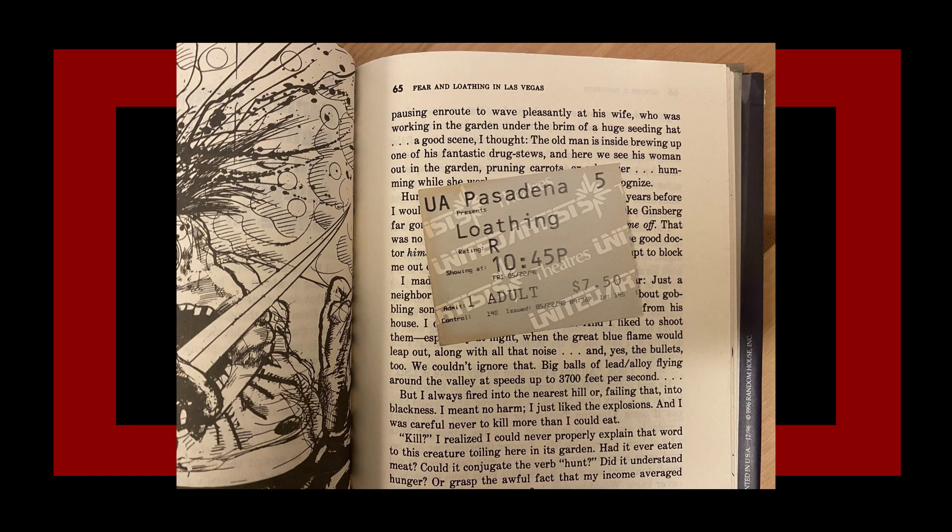Bought a used copy of Fear and Loathing in Las Vegas and found an old movie ticket from the film's opening day in 1998 inside. That's pretty cool. The person who sold it to you probably might not have realized that they actually had such an important piece of memorabilia in there, but whatever.